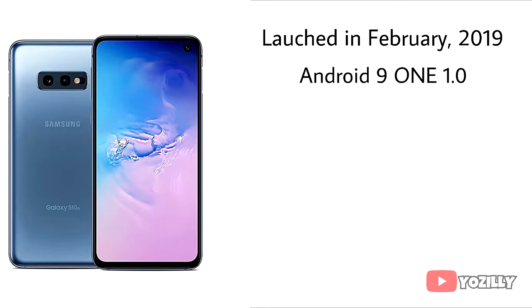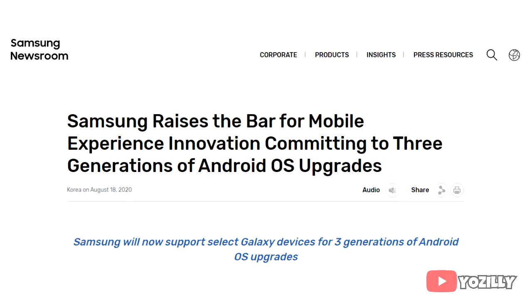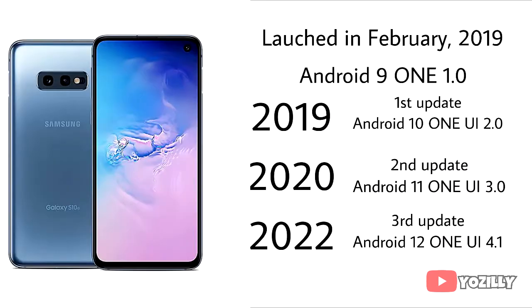Let me explain why. The S10e launched in 2019 with Android 9 and One UI 1.0. Then in 2019 it got its first Android update — Android 10 with One UI 2.0. In 2020 it got the second Android update — Android 11 with One UI 3.0. Samsung was about to discontinue the S10 series on Android 11, but with the release of the Note 20 Ultra in August 2020, Samsung changed its software updating policy from two to three Android updates, including the S10 lineup. So the S10e got a third Android update — Android 12 with One UI 4.0 — in 2022.